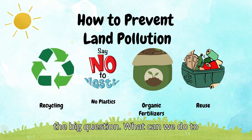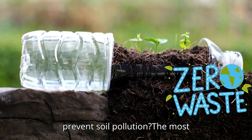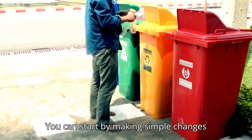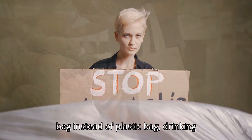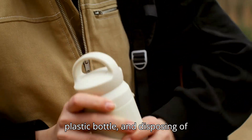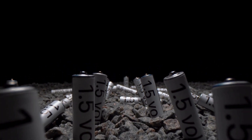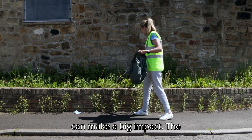So here's the big question: what can we do to prevent soil pollution? The most effective way is by creating less waste in the first place. You can start by making simple changes — say no to plastics, use a cloth bag instead of a plastic bag, drink water from a reusable cup instead of a plastic bottle, and dispose of hazardous items like batteries or electronics at proper recycling centers. Even small actions like recycling or picking up litter in your neighborhood can make a big impact.